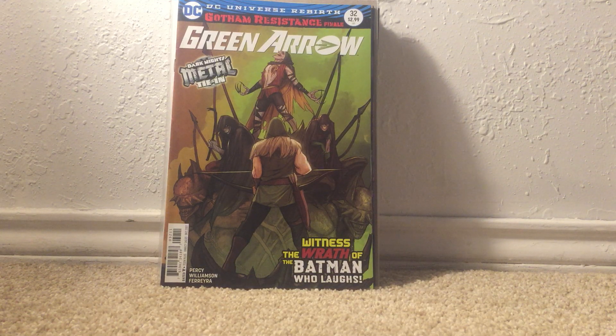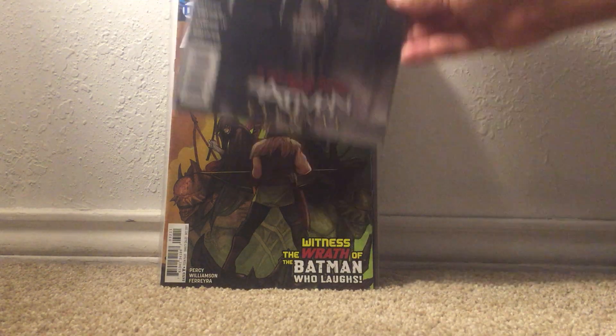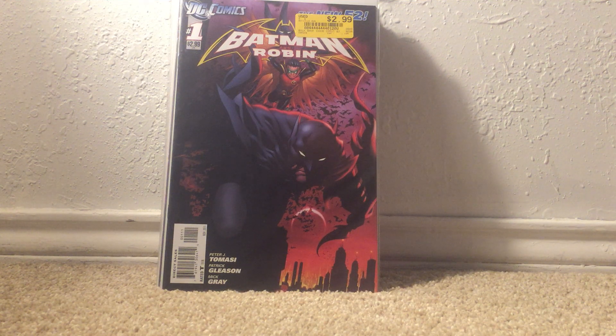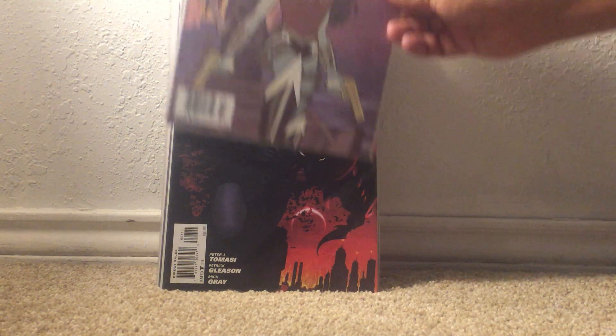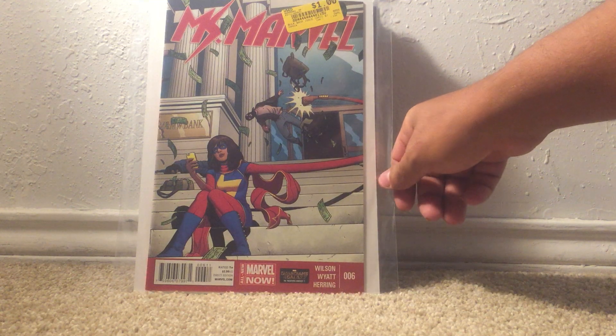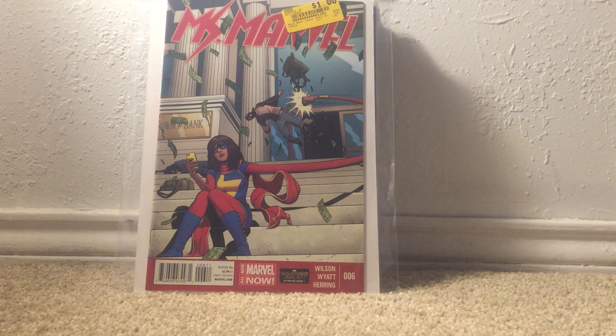These next set of books I managed to get over — I think it was Memorial Day weekend — so these were buy one get one free. Batman number 28, first appearance of Bluebird — I bought that one. I managed to get Batman and Robin number one from the New 52 for free. Next is Wonder Woman number 10 from the New 52 — I got that one because it happened to be a newsstand, so I got it for free even though it averages 20 dollars. And Ms. Marvel number six, the first appearance of the Inventor — that's a 20 dollar book right there.